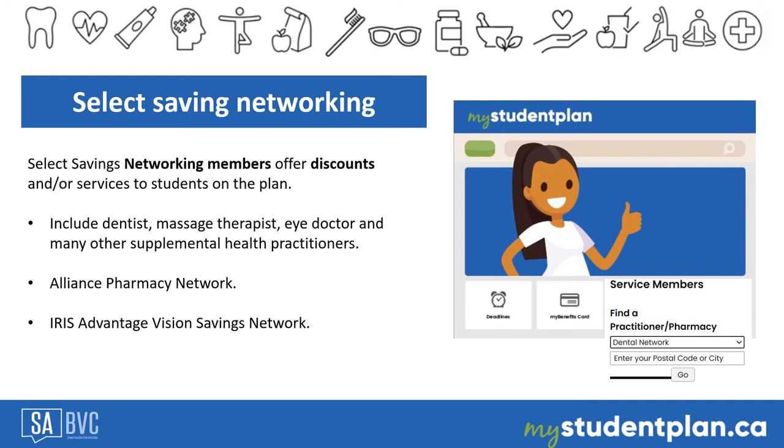Students can use their benefits at any provider or location they choose within Canada. However, our select savings network members offer discounts or special packages to students enrolled in the plan. Using a network member helps stretch your coverage further. Use the service member search tool to find a practitioner near you. Visit mystudentplan.ca and click on the select savings section for more information.